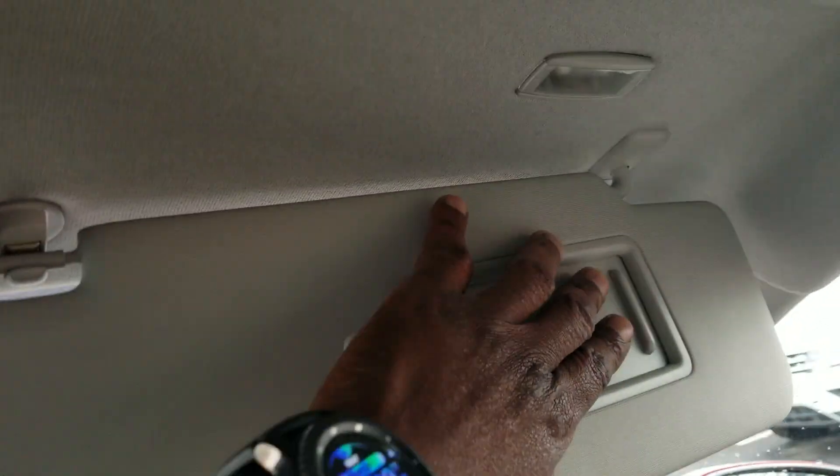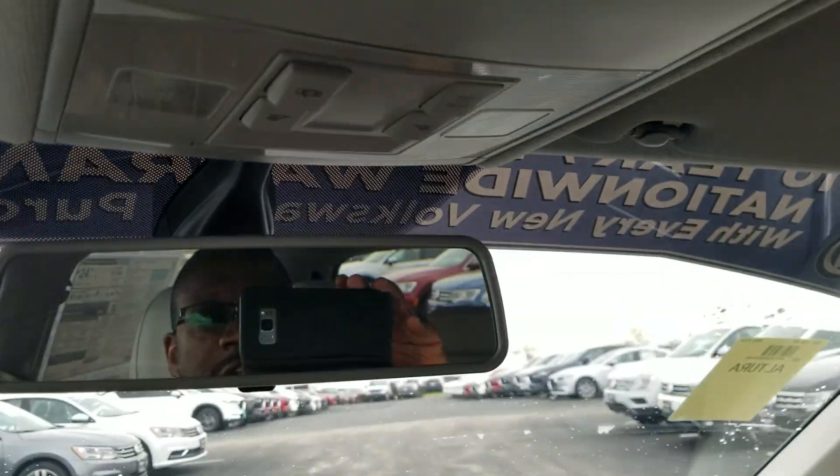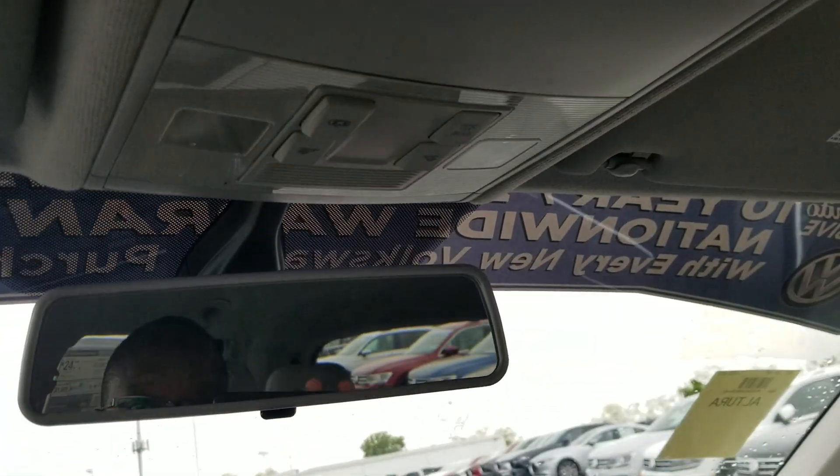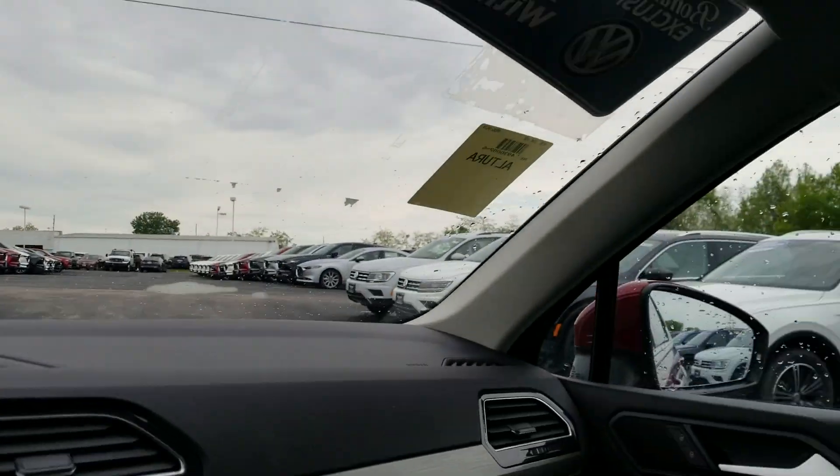You have two vanity mirrors with a light above each one on each side. There's also sunglass storage up here. You lose that sunglass storage if you add the optional panoramic sunroof, which adds $1,200 to the car — that's where all the sunroof controls, dome lights, and related buttons go. With the sunroof, dome lights are off to the side instead.